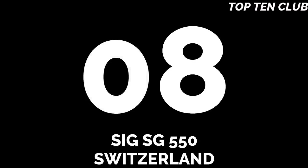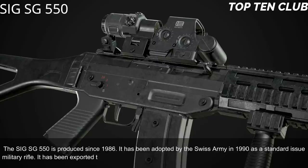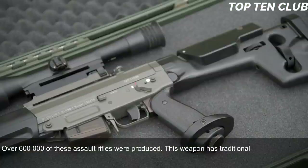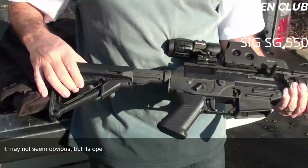Number 8: SIG SG 550, Switzerland. The SIG SG 550 has been produced since 1986 and was adopted by the Swiss Army in 1990 as a standard-issue military rifle. It has been exported to more than 20 countries and is usually used by elite and special forces units. Over 600,000 of these assault rifles were produced. It is a gas-operated, selective-fire weapon chambered for standard NATO 5.56×45mm ammunition. Though it may not seem obvious, its operating system is actually based on the AK-47.